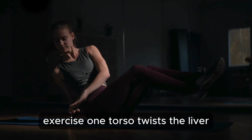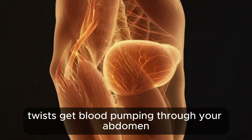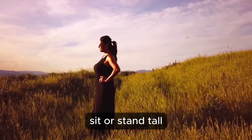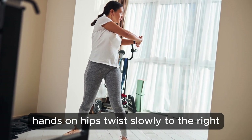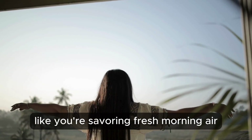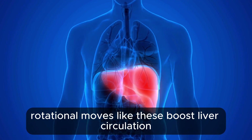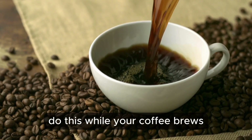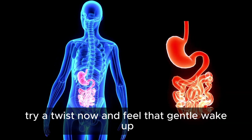Exercise 1: Torso Twists — the liver wake-up. Twists get blood pumping through your abdomen, giving your liver a gentle nudge to do its thing. Sit or stand tall, hands on hips. Twist slowly to the right, then left, 10 times each side. Keep breathing deep. The European Journal of Integrative Medicine says rotational moves like these boost liver circulation and ease stiffness, especially in mild fatty liver. Do this while your coffee brews — it kickstarts bile flow and digestion.